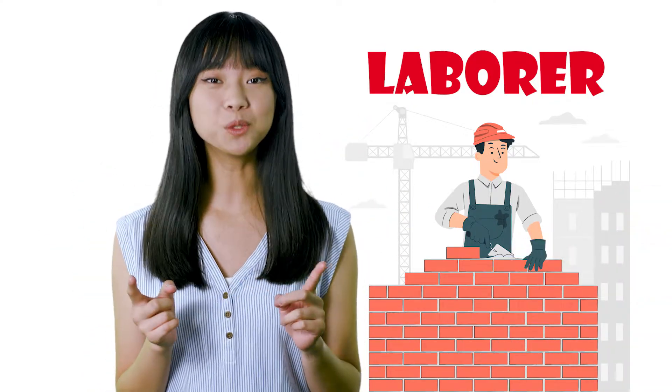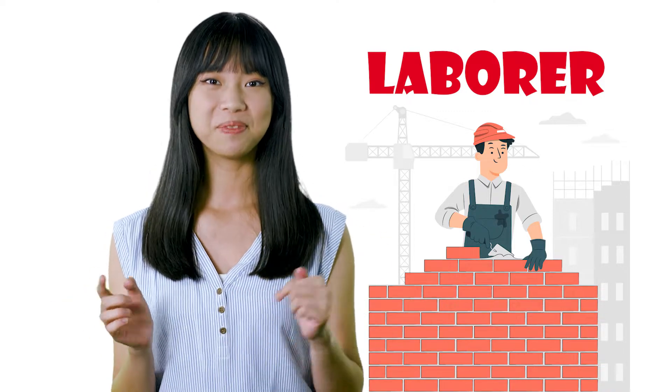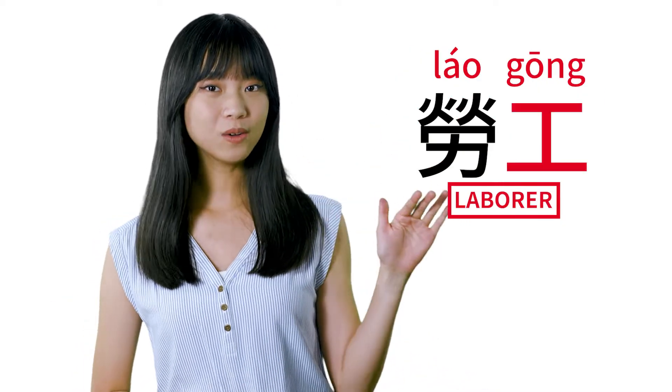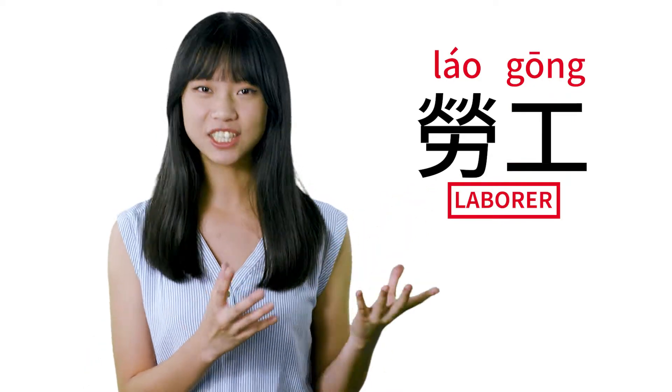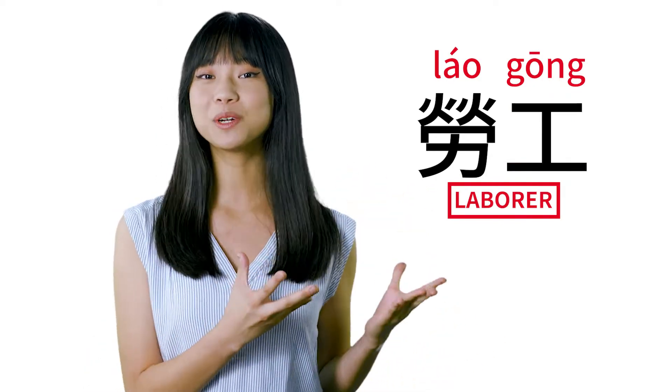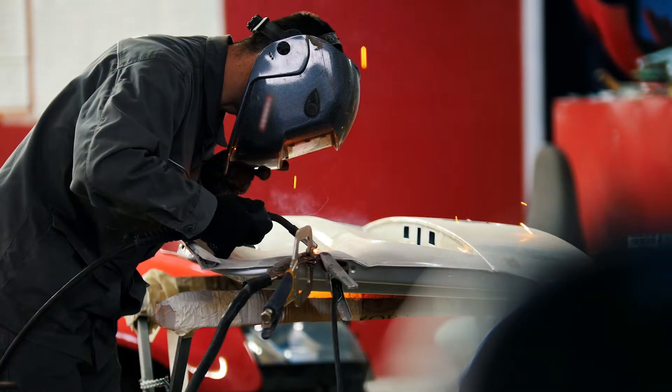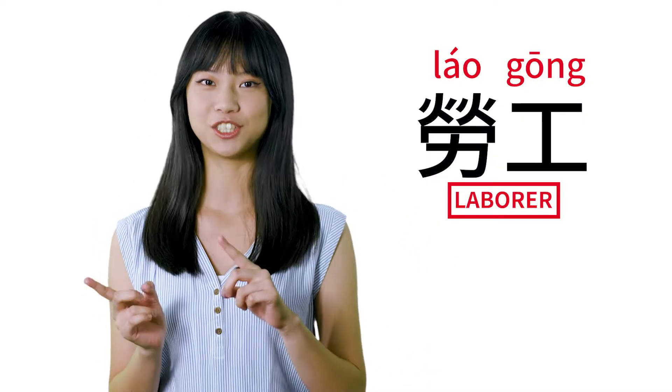So first, let's dive into what a laborer would be called. These are not just the general employees, because this word really refers to people that do labor work. And this is pronounced with the second tone and then a first tone.